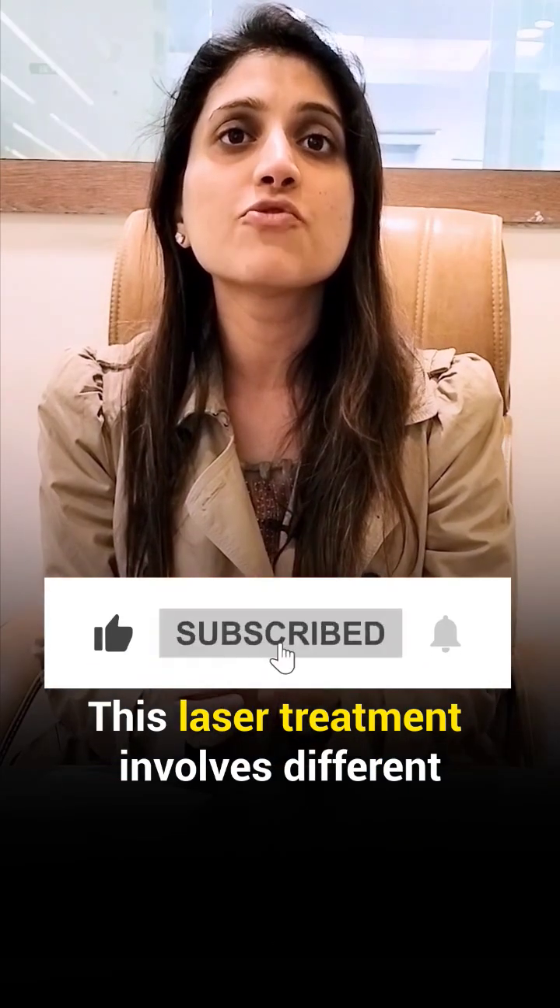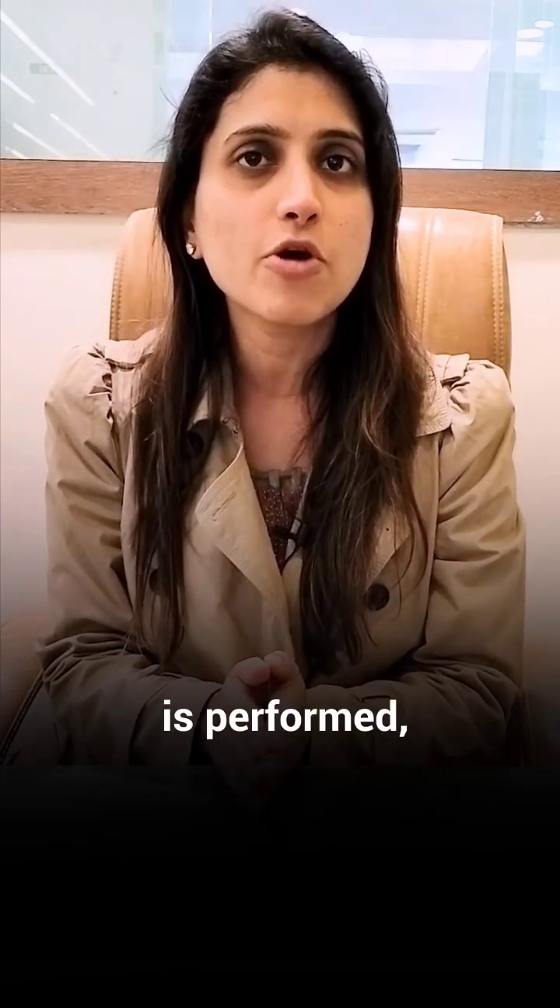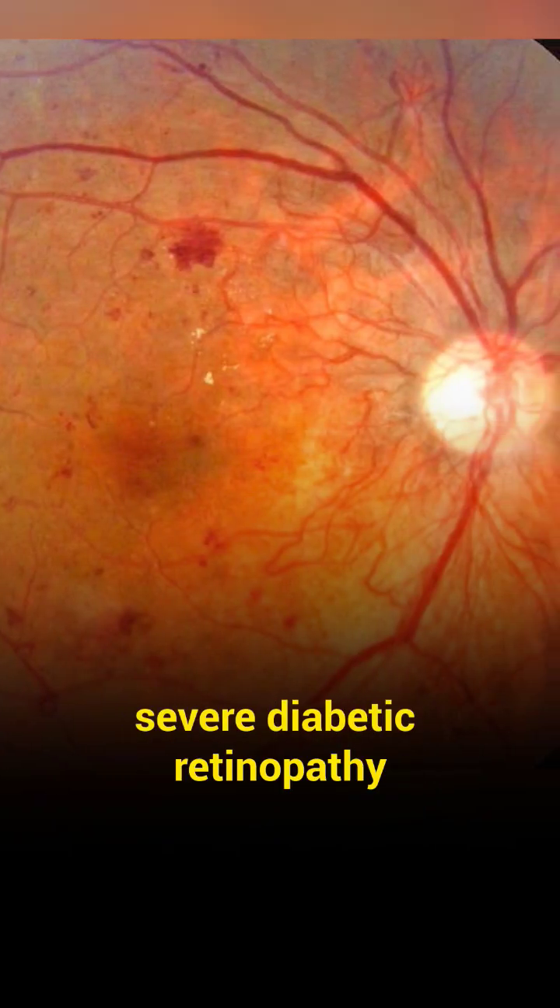This laser treatment involves different modalities. Most commonly, pan-retinal photocoagulation or PRP is performed, particularly in conditions like severe diabetic retinopathy.